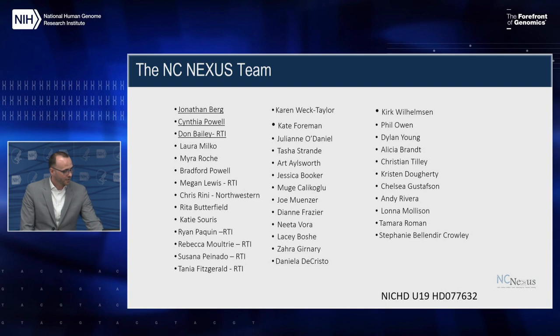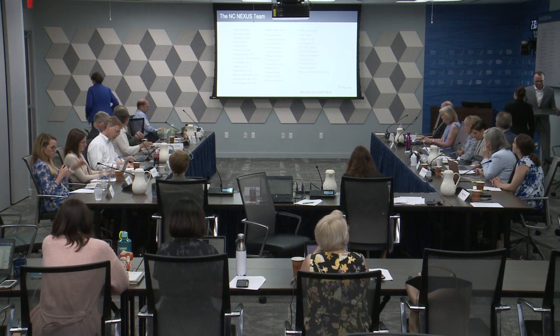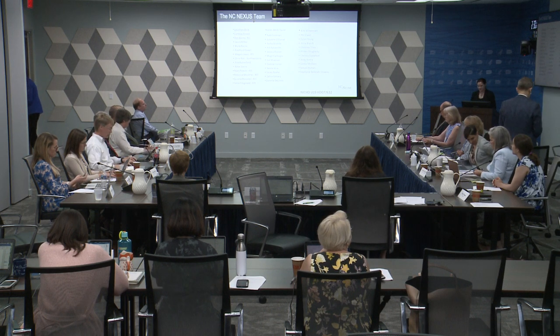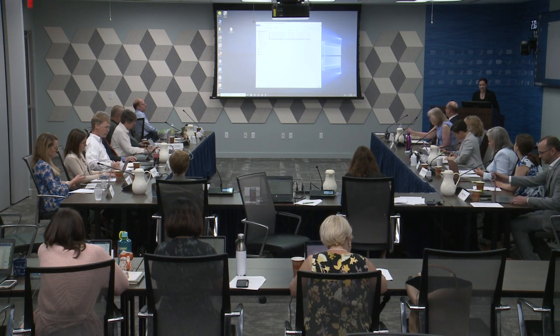With that, I'll just acknowledge the large team that worked on this project, and that's all I have. We'll now have one more presentation before the break — we'll be hearing from Robert Green from Brigham and Women's Hospital, talking about the Baby Seek Project.